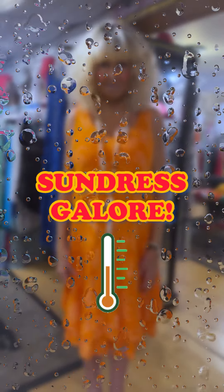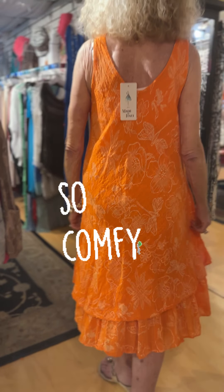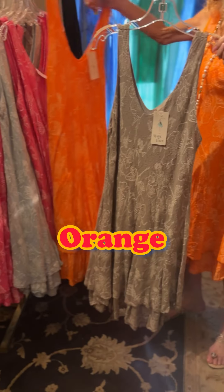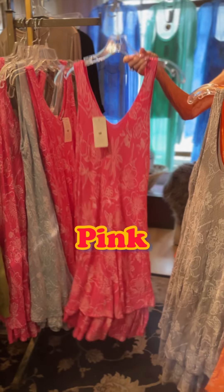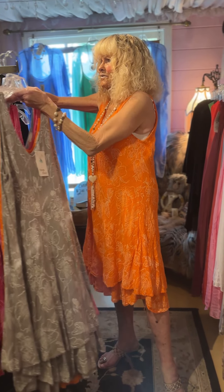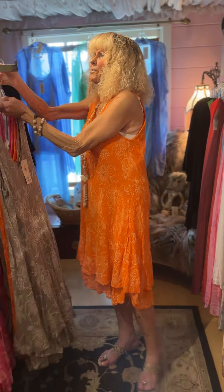Look how cute this dress is — it's so comfortable and it is so flattering. Let me show you the colors that it comes in. We also have a different print but the same dress — only two left, they were so popular. And then the polka dots. These are really great sundresses.